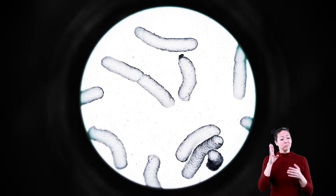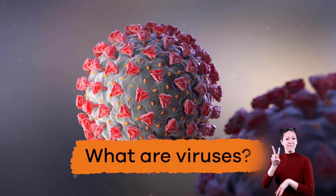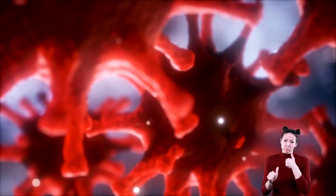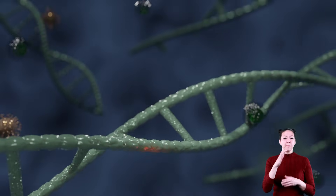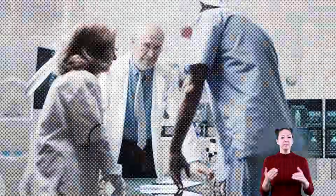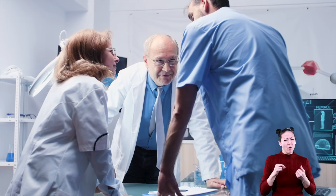Now that we know more about bacteria, let's move on to viruses. Unlike bacteria, all viruses are harmful to the body. A virus is made up of genetic material and can infect the cells of plants, animals, and other organisms. Scientists debate each other about whether viruses are living or dead.